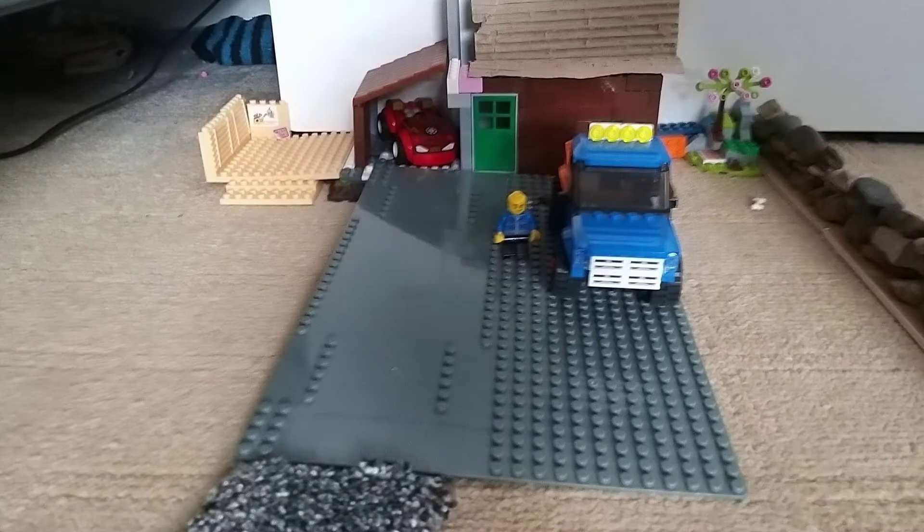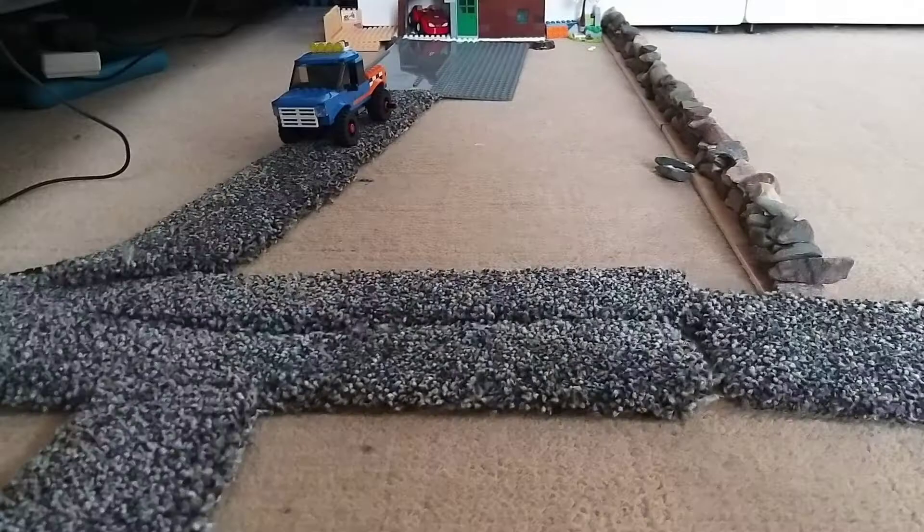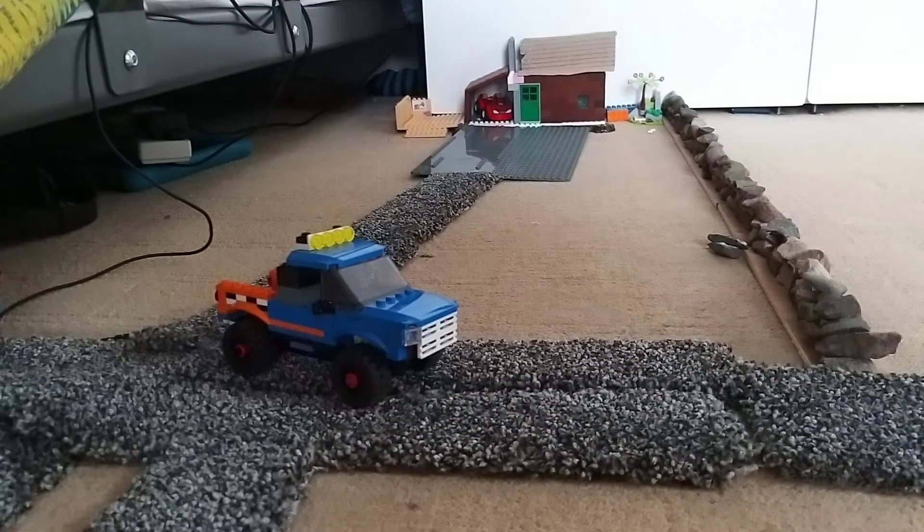Welcome back to another video on the model farm. Today it's Stop Motion Sunday and I'm going to be doing the morning of a stocksman.